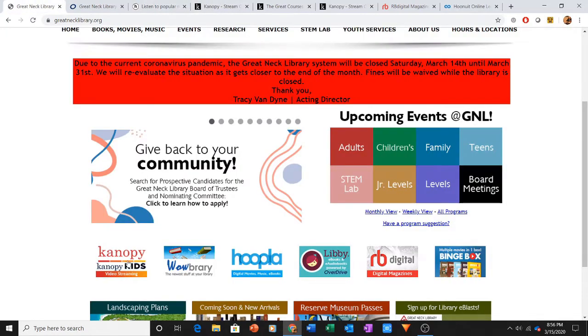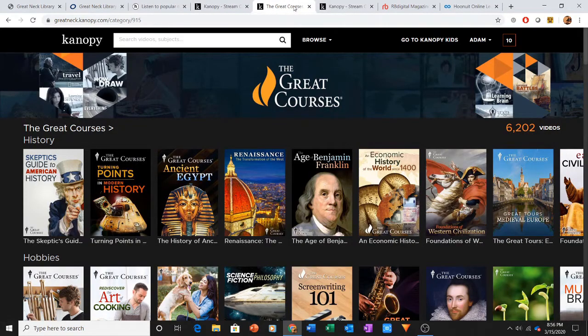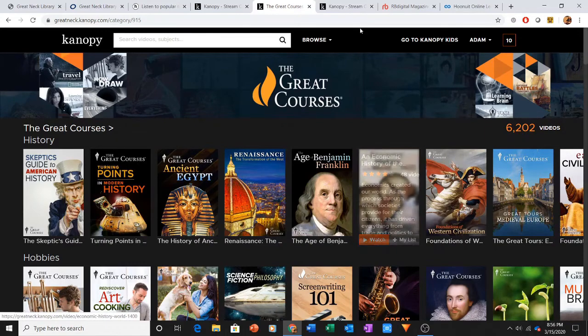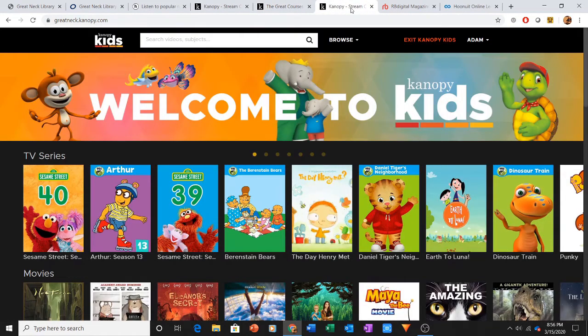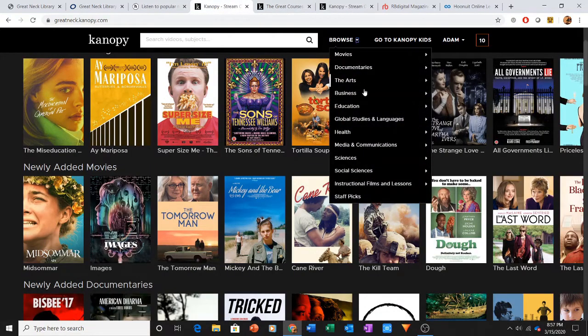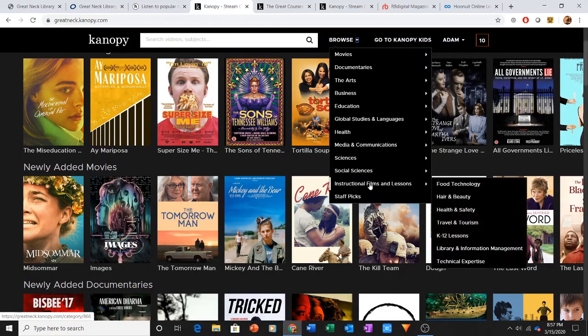Another service we have is Canopy, which is another video service. Canopy includes 10 downloads per month. In addition, Canopy contains the Great Courses, and from the Great Courses you get unlimited streaming. It also includes a kids mode with unlimited streaming as well. Canopy has a whole variety of categories, and if you're looking to supplement school curriculum, you can look at instructional films and lessons under the K-12 tab.